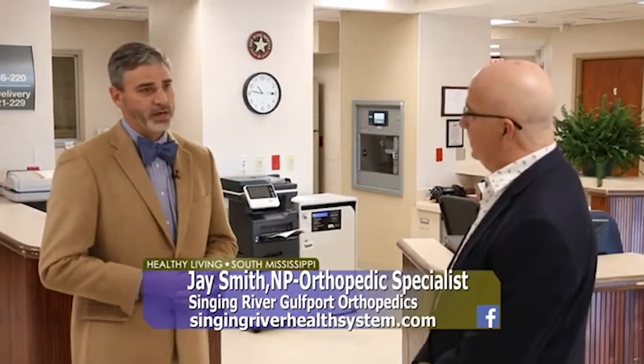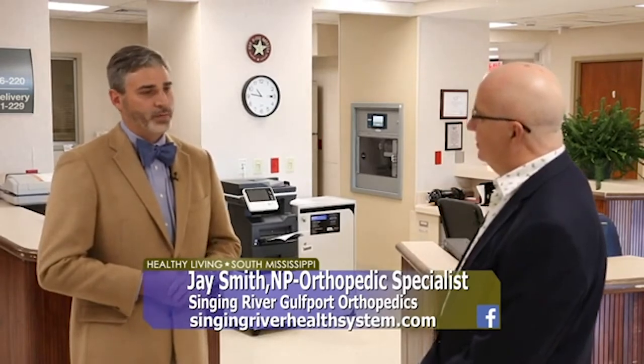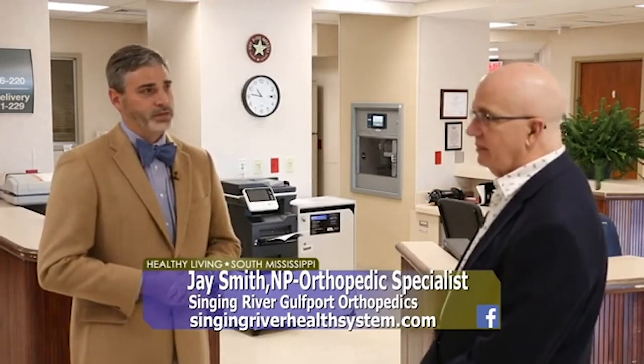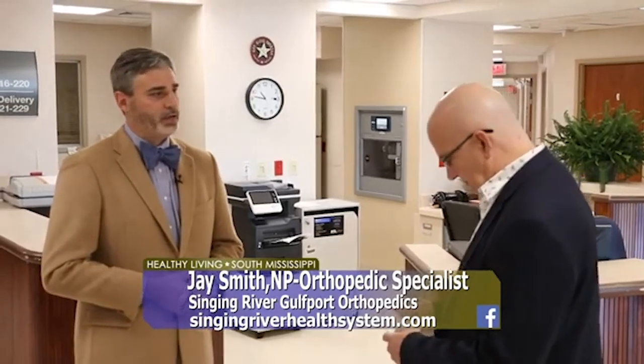Now if a human patient wants to come see you, what do they do? On the human side of things, we do not need referrals at our office. You simply make a phone call, we'll get an appointment as soon as possible, and you can see Dr. Myers or me at your choice. We're very excited to be part of the Singing River Gulfport Orthopedic Team. Dr. Myers is very skilled in multiple orthopedic procedures, and I'm excited to be part of that as well.